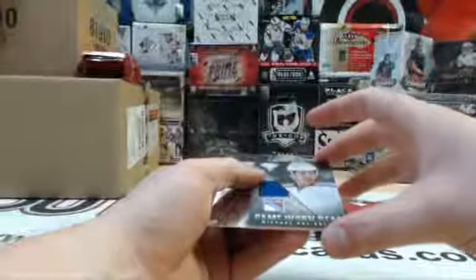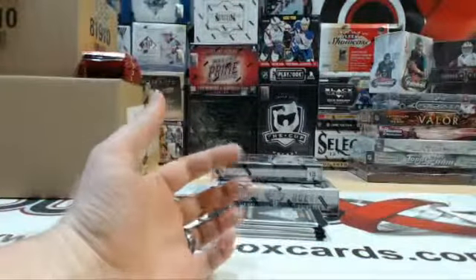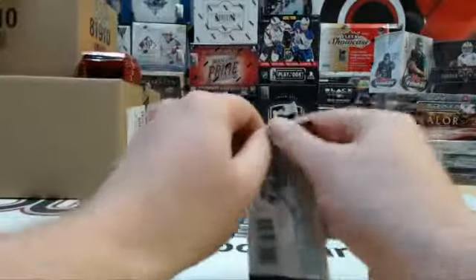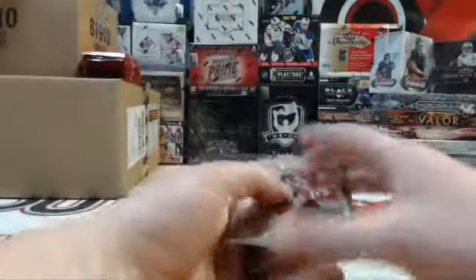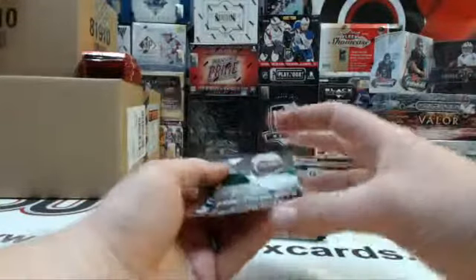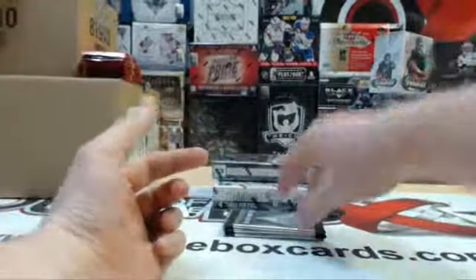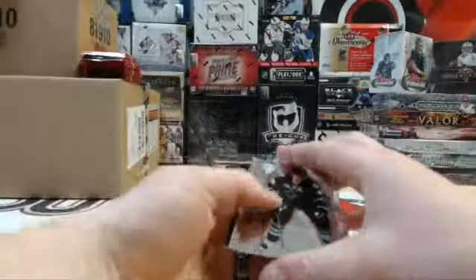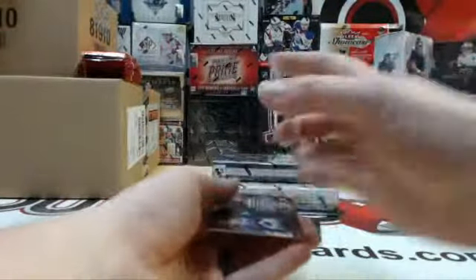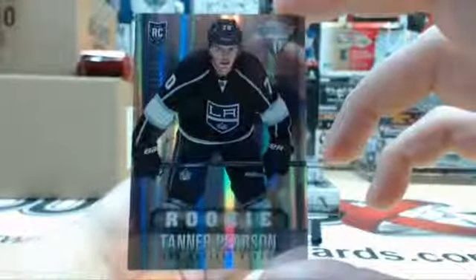Got a Game One Gear of Michael Delzato, Game One Gear of Trevor Daly, and very nice — number 51 out of 70 true rookie of Tanner Pearson. Very nice.